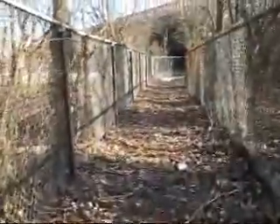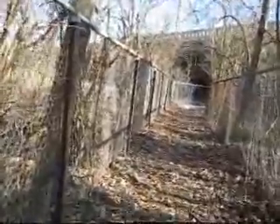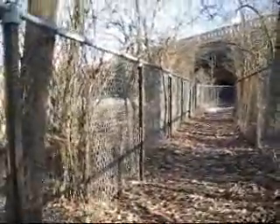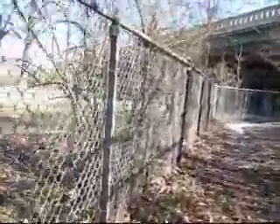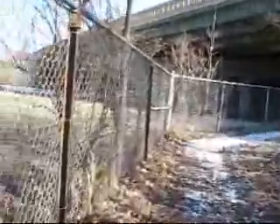See this? This goes under Columbia Parkway, near the end of Eastern Avenue. It's actually a sidewalk that goes between the neighbor—